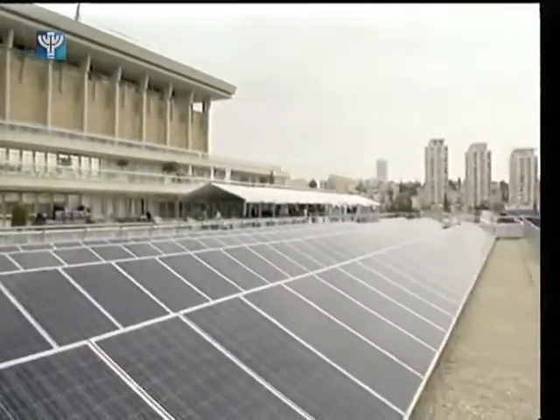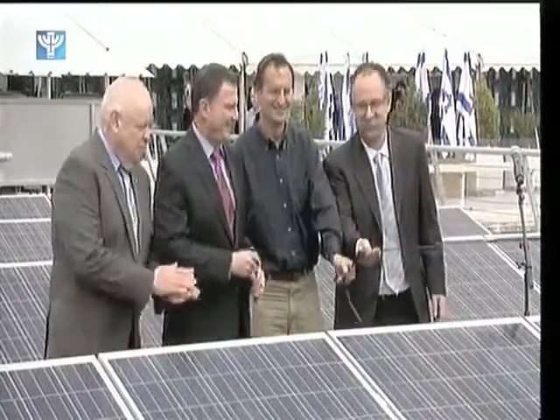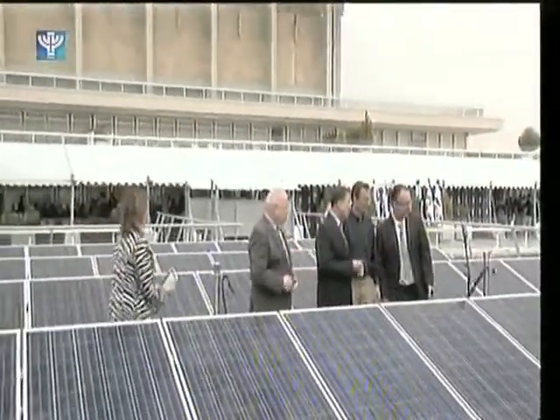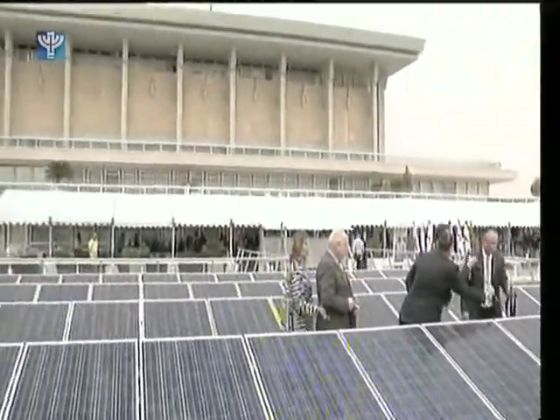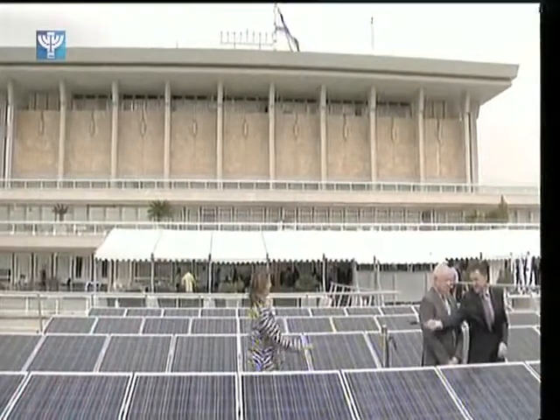We have here 4,600 square meters of photovoltaic panels, and this makes the Knesset the greenest parliament in the world. The project is the brainchild of Knesset Speaker Yuli Edelstein, who was at the ceremony to unveil the solar panels earlier this week. He was joined at the ceremony by 39 of the new MKs, who were sworn into office today and will celebrate the 20th Knesset with their first session.